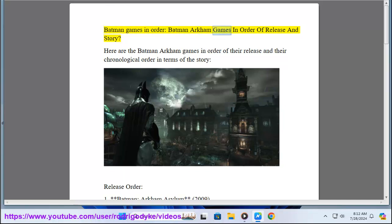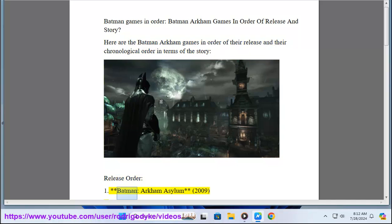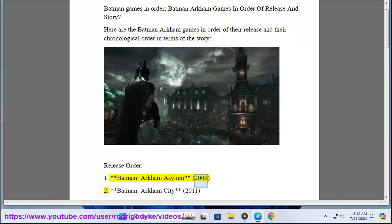Batman Arkham games in order of release and story. Here are the Batman Arkham games in order of their release and their chronological order in terms of the story. Release order: 1. Batman Arkham Asylum 2009.